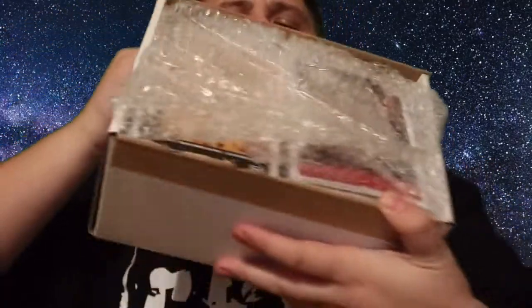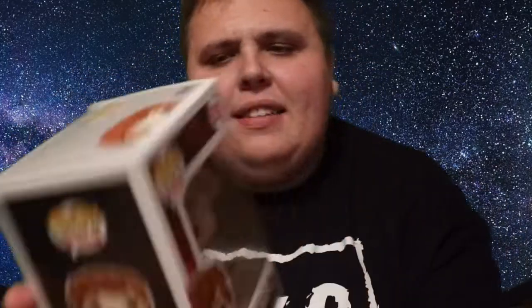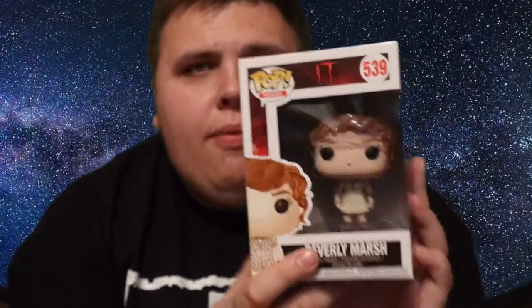You guys know how Pop in a Box works by now, so I'm going to open it up and let you see what I've managed to pick up this month. It's all mystery and you just select stuff that you'd like. So there are the two pops. Let's look at the first one — it looks like I have an IT pop, and yes, it is Beverly Marsh! Unfortunately not the chase version, which I would have preferred, but still a really cool pop for my IT collection. I have loads of Pennywise and Georgie, but this is the first other one I've got. I really like the details — she's got freckles all on her face, which is a really cool touch.